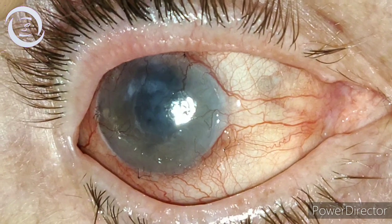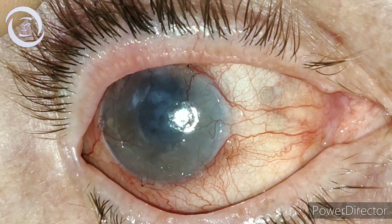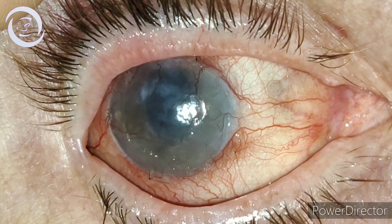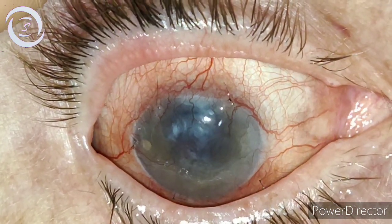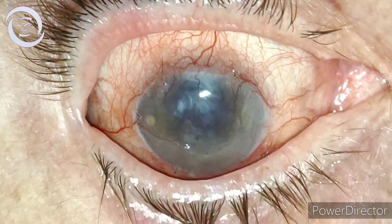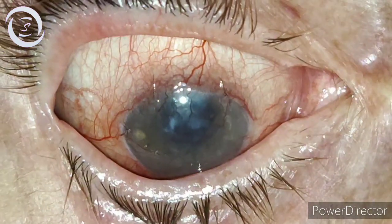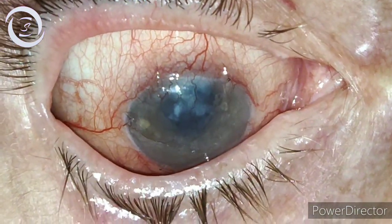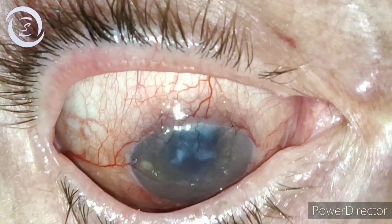So if you have patients with painful bullous keratopathy, you should keep in mind that you have a very effective option of amniotic membrane transplantation. This patient was extremely satisfied and happy.